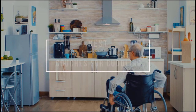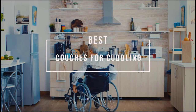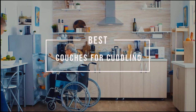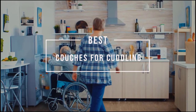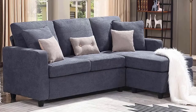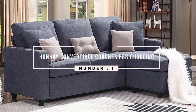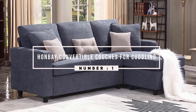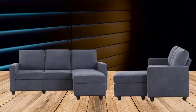Best couches for cuddling. A cuddle couch or snuggling couch is a piece of furniture designed to accommodate two people — it's smaller than a sofa and bigger than an armchair. Let's check out the best couches for cuddling.